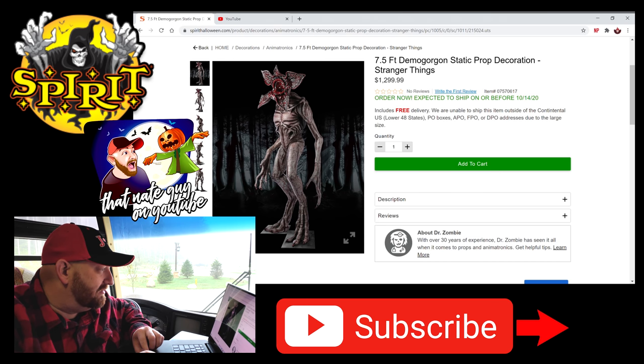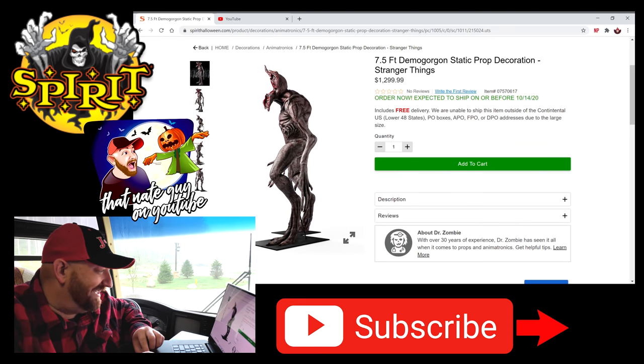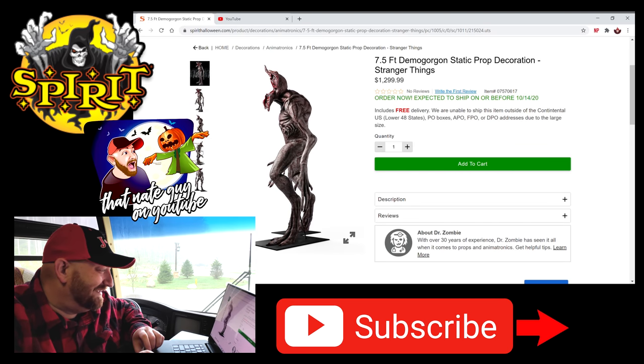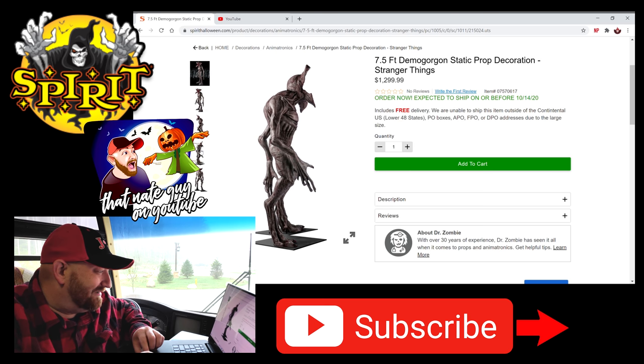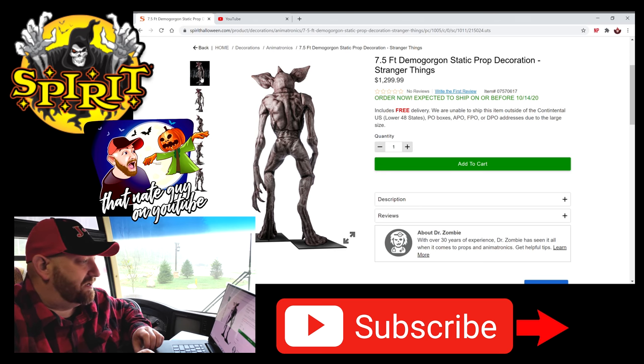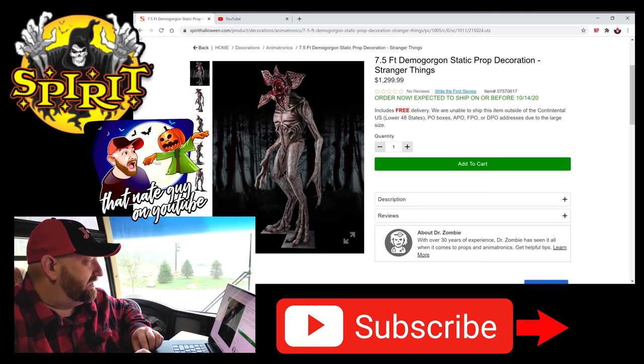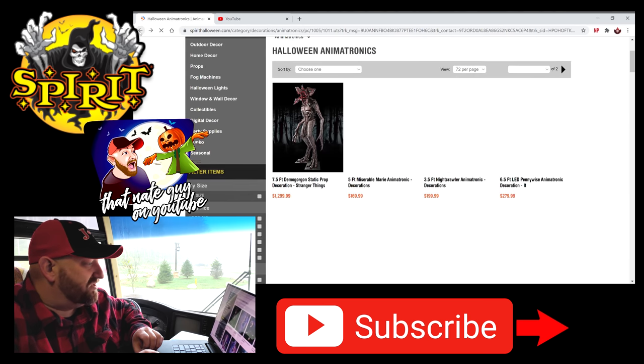Look at this thing. Let's just look at the angles as we go around it. What the heck? Wow. That is pretty sweet. And if you don't know, the Demogorgon is from the Stranger Things series on Netflix. There's three seasons out right now and there's more coming. You guys got to check that out.